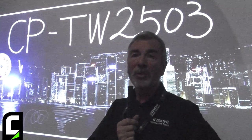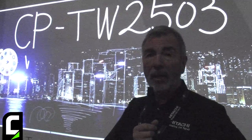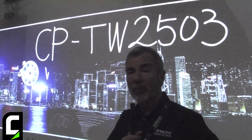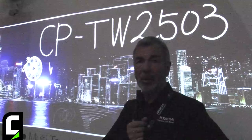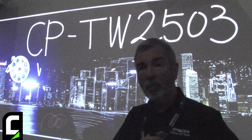I'm Peter Johnson of Hitachi. We're here today to show you the new CPTW2503. This is an ultra-short interactive projector. What we're demonstrating here are two projectors, and you can write across two screens — we're running them simultaneously from one PC. This projector supports four-pen touch or four-finger touch.